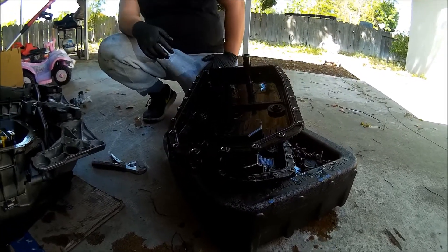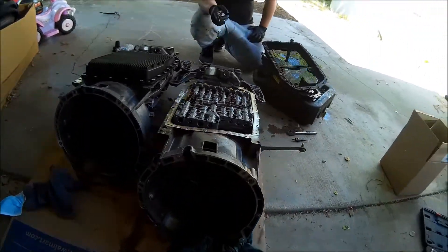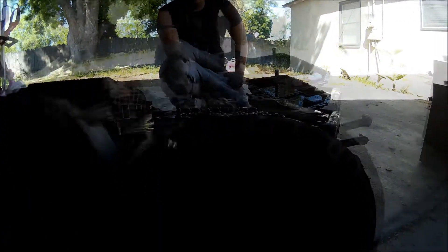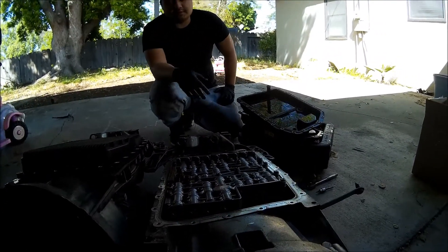My dad said he wants to rebuild it. I said just run this one when it breaks. To rebuild the valve body is like 700 bucks, 600-700 bucks, and with all new solenoids we can get all new solenoid stuff for 300 bucks. So to redo this whole transmission will probably cost around 900 bucks.